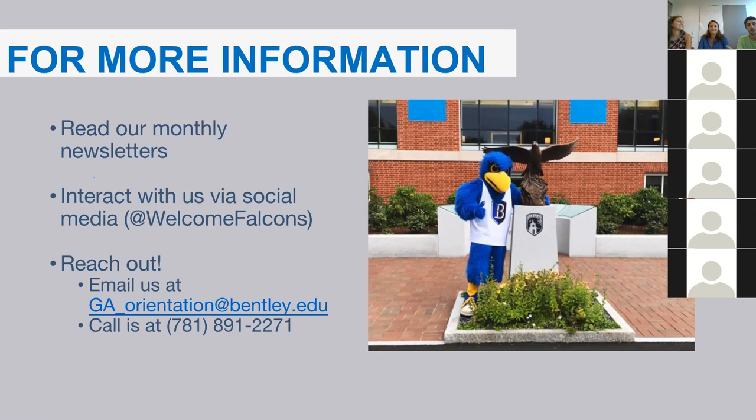If you have any more questions, we'll be around for the next 15 to 20 minutes — just type in and we'll answer. Get ready for orientation; we'll see you guys in a couple weeks!